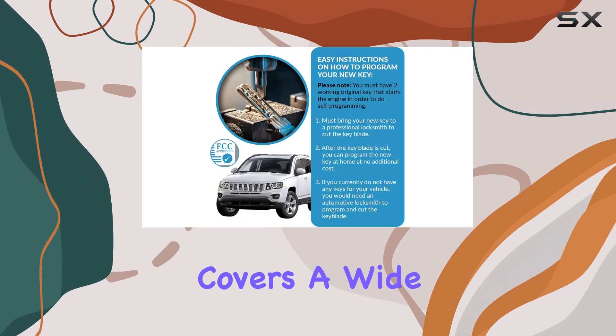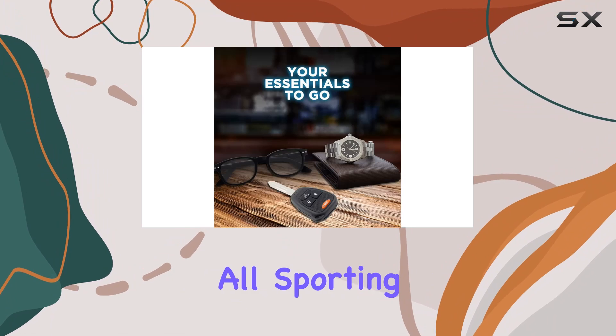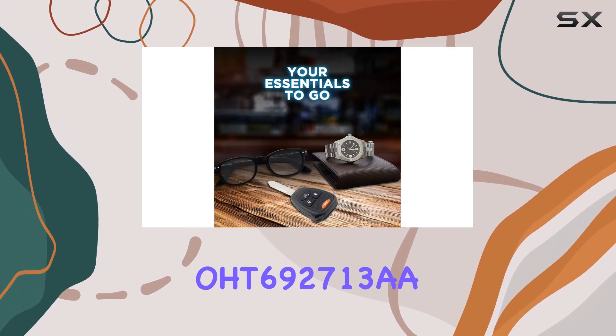Compatibility-wise, this Keyless Entry Remote covers a wide range of vehicles from Chrysler, Dodge, and Jeep, all sporting the four-button OHT692713A.